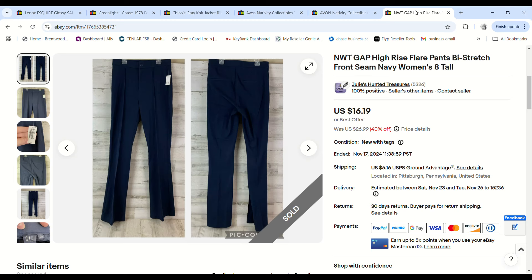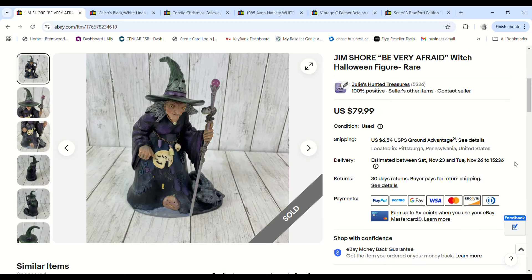These Gap high-rise women's tall pants were also older in our inventory — very long pants picked up on 99-cent day. They sold for $14.57 and we made a $9.38 profit.